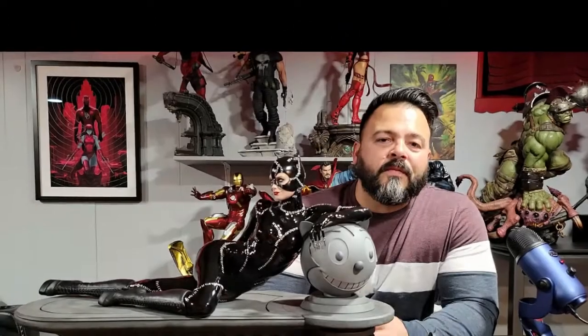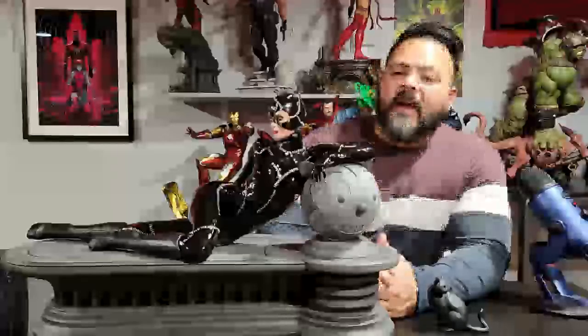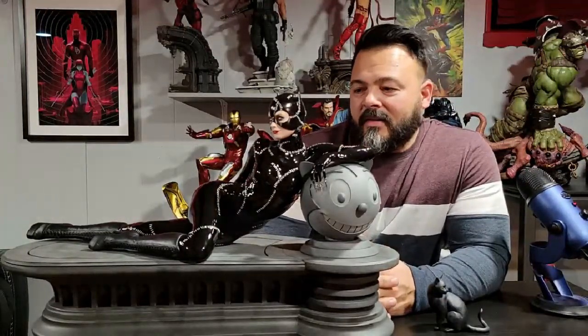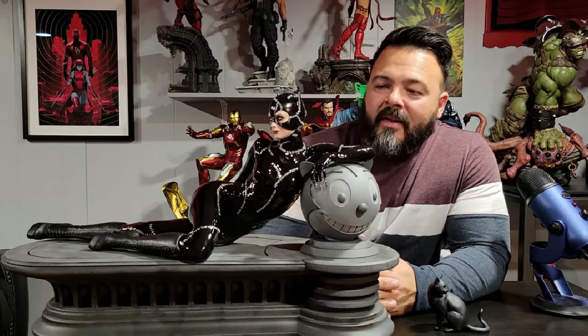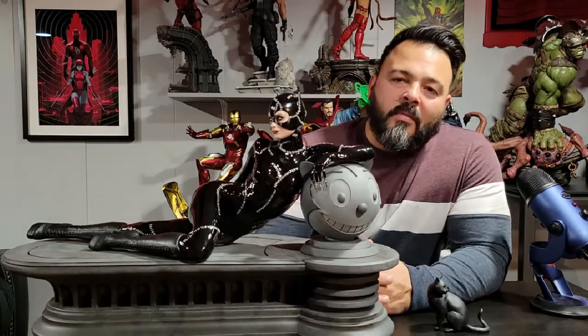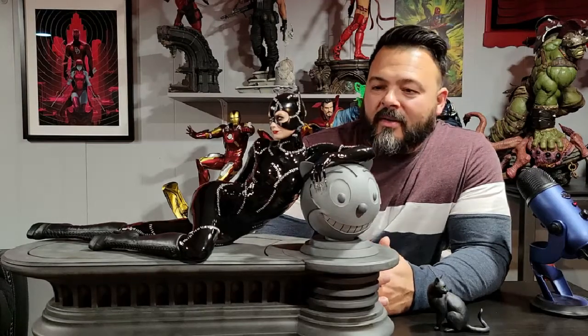What's up everybody and welcome to Vivid Collectibles. My name is Danny and today I got a pretty special review for you guys. This is the Tweeter Head maquette Catwoman — the Michelle Pfeiffer Catwoman from the movie Batman Returns.